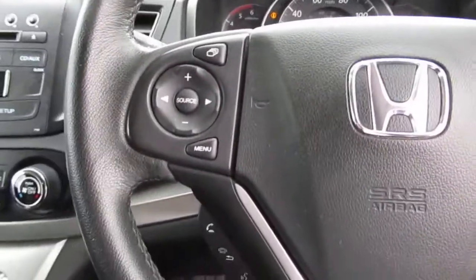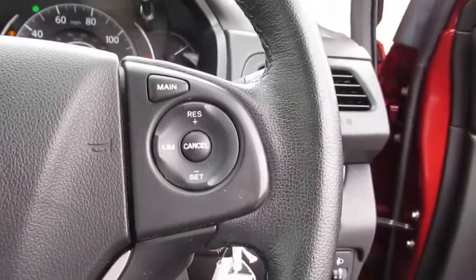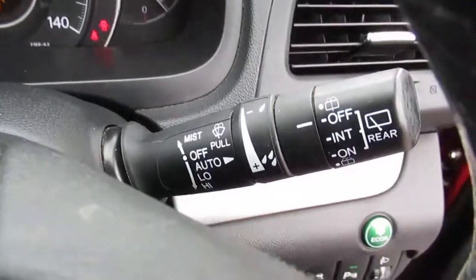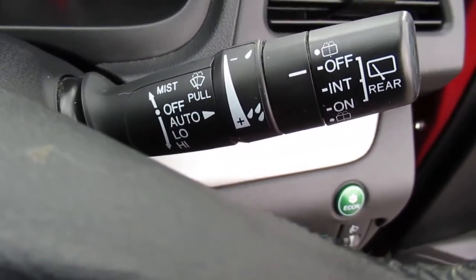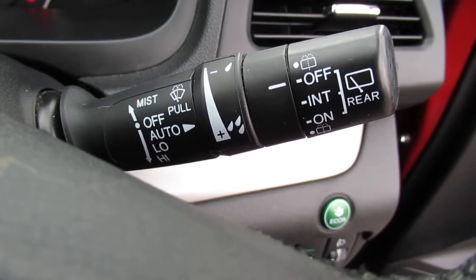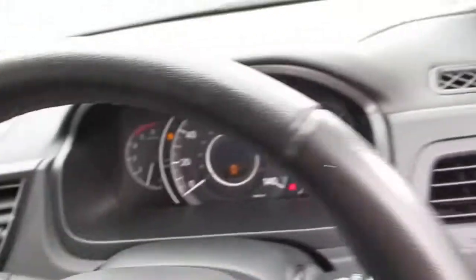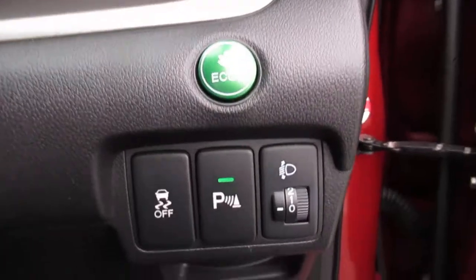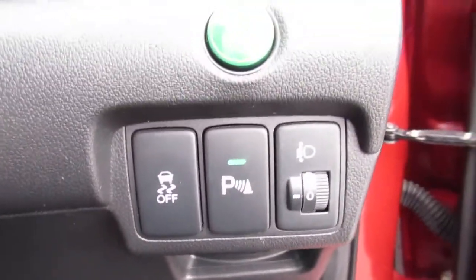On the steering wheel we have audio control and cruise control with speed limiter. We have windscreen control with a heated windscreen, wiper control, and lights control with auto lights. We also have a parking sensors off button and the econ button.